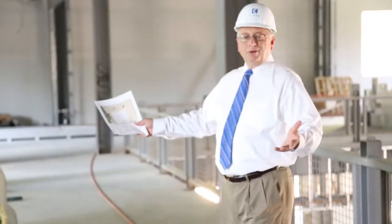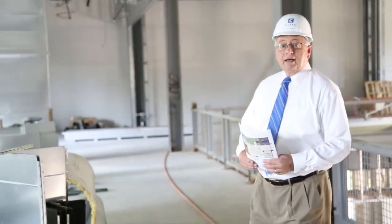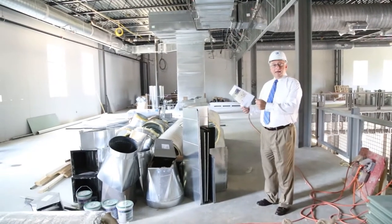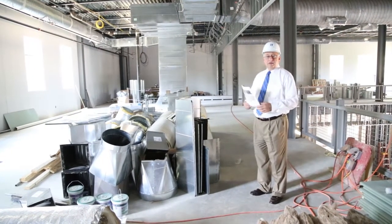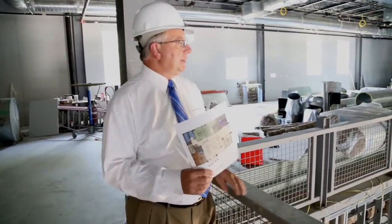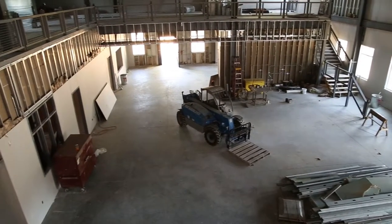About the entire upper floor will contain our library stacks. We'll start with the current 60,000 volumes that we have and of course add to it. Each bay, each stack, has a name on it. People are sponsoring these stacks for $1,000 each as a naming opportunity. As you can see overlooking the commons area, how beautiful it's going to be — some bright colors, a lot of memorial opportunities.